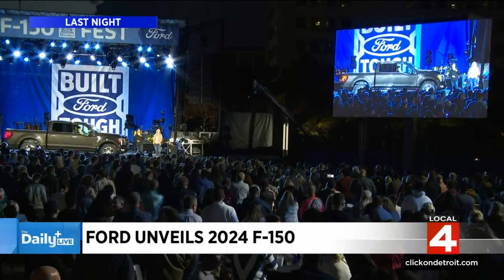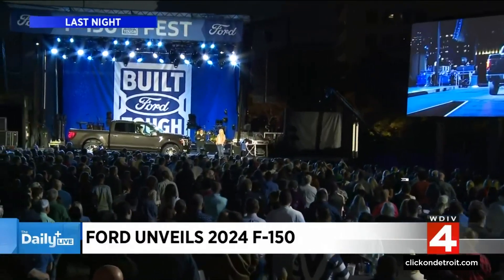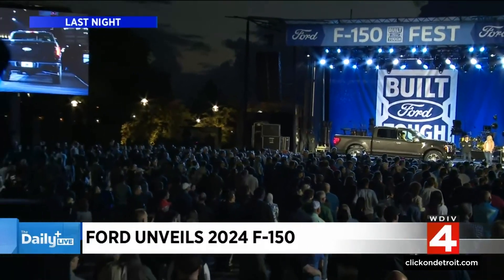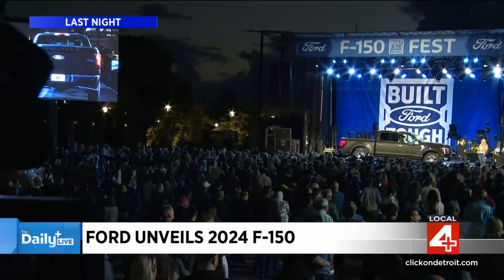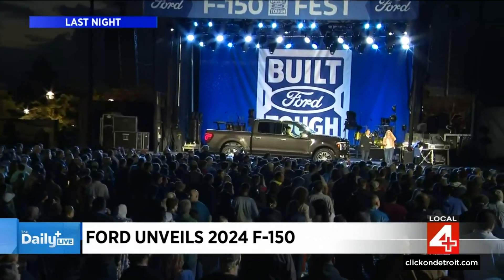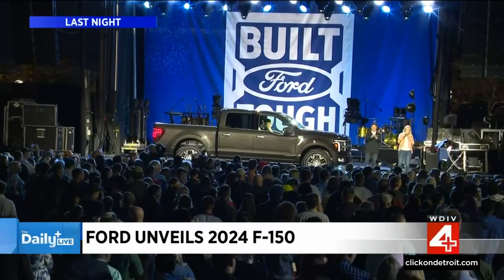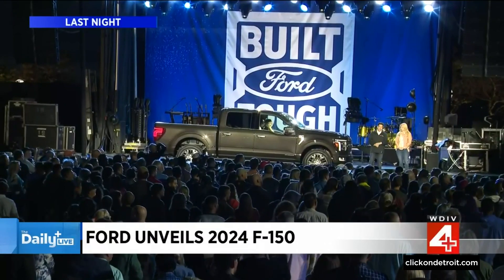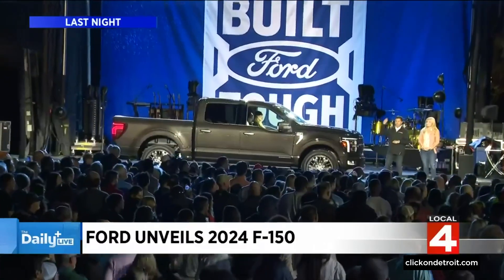But the biggest improvement might just be in the back. Today we want to talk to you about the pro-access tailgate. Is Ford getting into the tailgate wars here? Getting in? No — Ford is ending the tailgate war! 75% of our customers tow in some capacity, but not all tailgates work when towing. This one does.